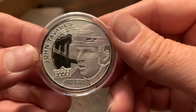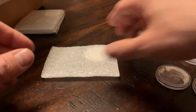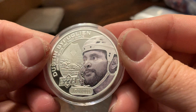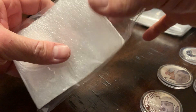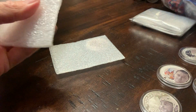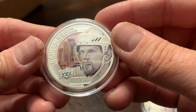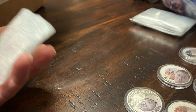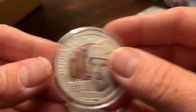This is the only one I had out of 500 — John Tavares, once again back from when he was with the New York Islanders. Another Dustin Byfuglien — once again the high relief silver, I believe numbered out of 1,000. Here's a Daniel Sedin, once again out of 5,000. And another Daniel Sedin, once again out of 5,000.